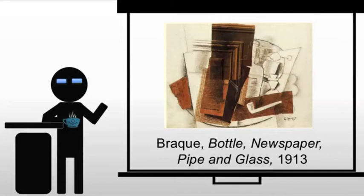Now, of course, Braque doesn't want to be left out on Synthetic Cubism, so he will jump on that train as well. And we will see Bottle, Newspaper, Pipe, and Glass. This is done in paper collé, or stuck paper.